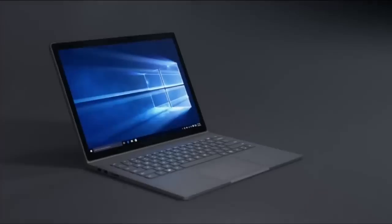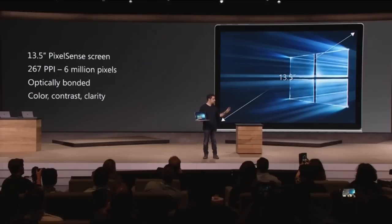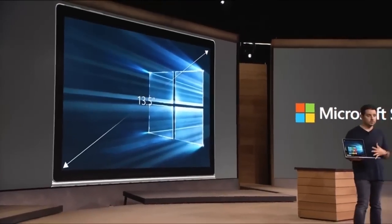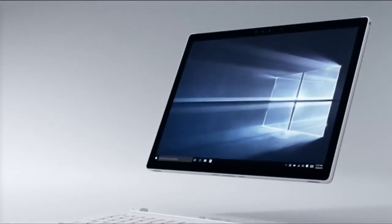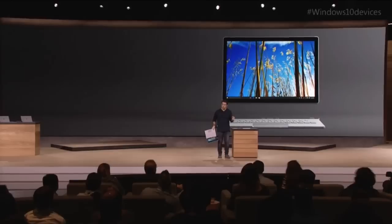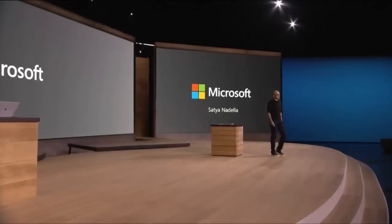Now for the surprise of the night — the Surface Book was announced with a hinged design, a 13.5 inch display at 267ppi, touch support, a 12 hour battery life, a dedicated GPU, and more specs in the description. You can also detach the screen from the keyboard. It is available for $1,499, available to preorder tomorrow, launching on October 26th, and comes with a Surface Pen.